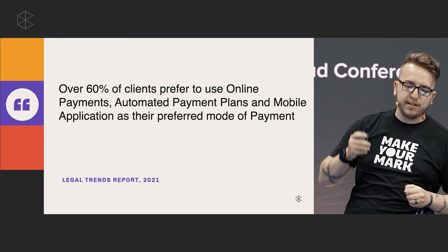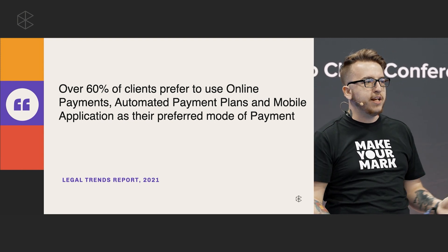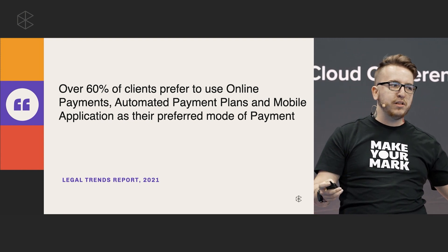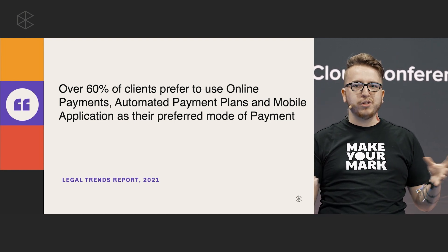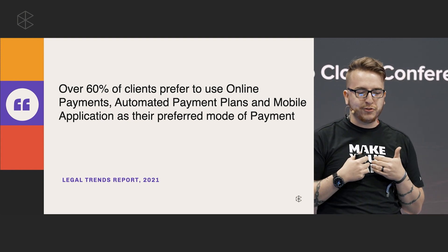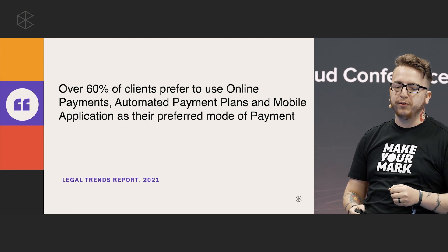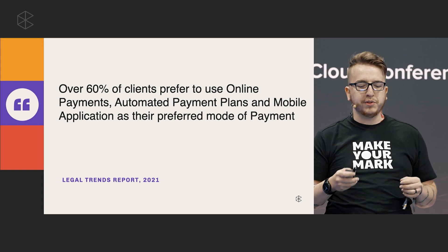Over 60% of clients prefer to use online payments, automated payment plans, mobile applications — all that new tech stuff to get paid. Not that many people are ready to write a check these days. The idea here is to make paying for the service you provide as easy and accessible as possible. Think of the phrase 'set it and forget it' — that's our goal with the processes we're talking about today.